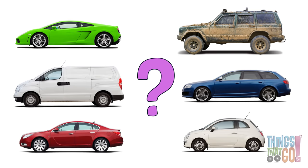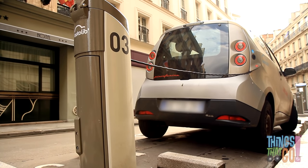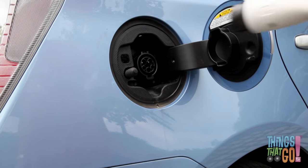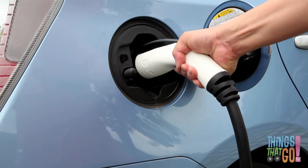Did you know there are lots of different types of cars? There are electric cars that run on electricity instead of petrol. Look, it plugs in just like a toaster at home.